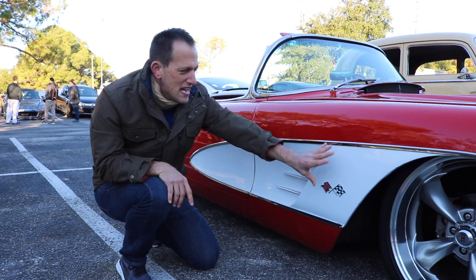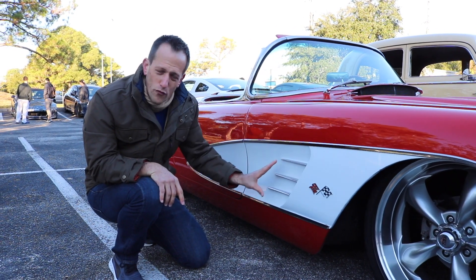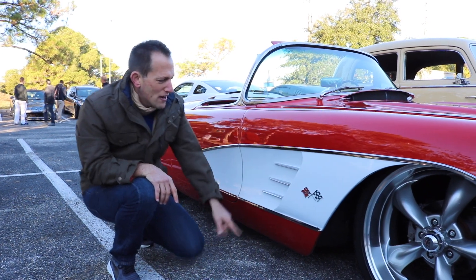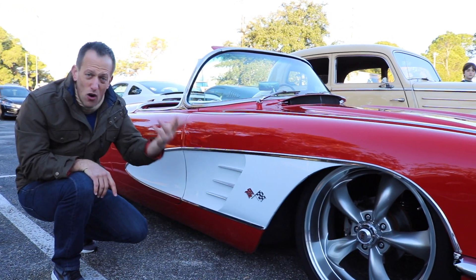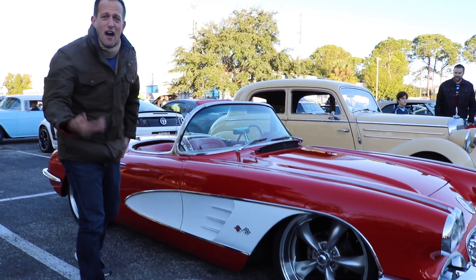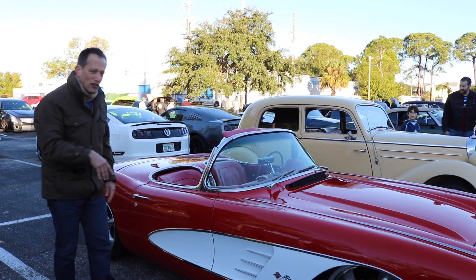Going down the side with the C1s, one thing I really love and miss from the old style is the different color of the cove — the red with the white really pops. You have the cross flags here, and if you look at a new Corvette you'll see the vents on the side, which is another insignia of the Corvette.